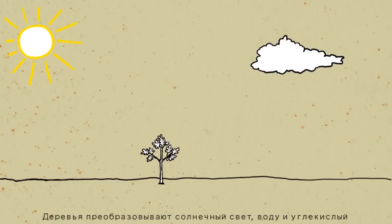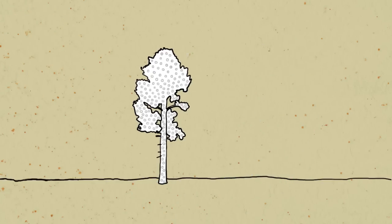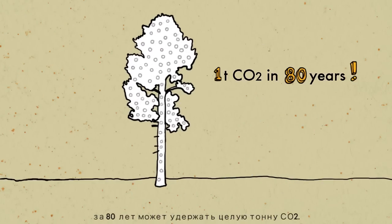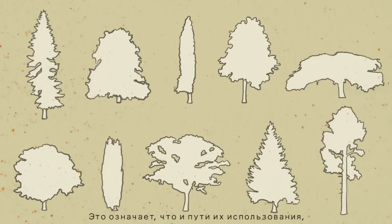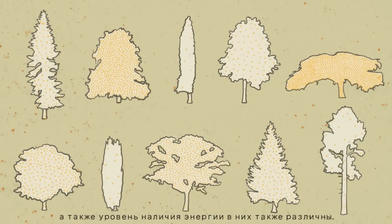A tree transforms sunlight, water and carbon dioxide to oxygen and biomass. This beech tree, for example, can capture one ton of CO2 in 80 years. There are many species of trees, all with different forms based on their varying fibre structures and densities, which means they differ in the ways they can be used and also the amounts of energy they store.